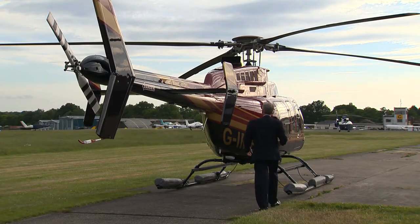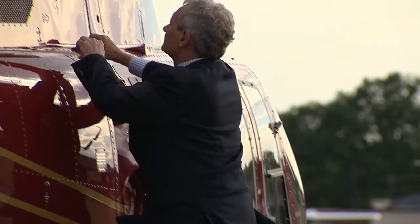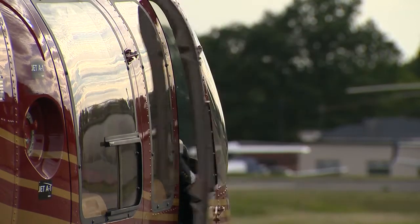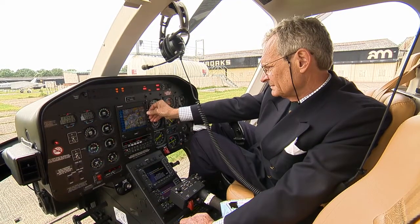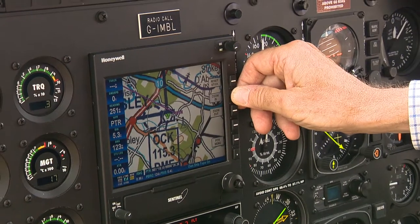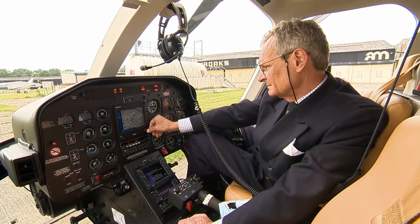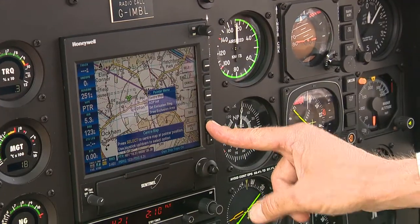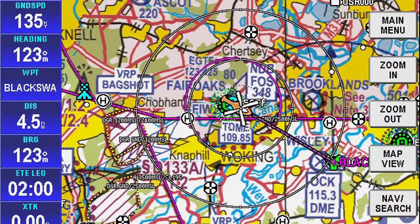In its basic specification, Sentinel adds to the navigational information available from the usual aircraft instruments, making it easier to fly accurately and safely. Vectored and raster maps and charts are easily accessed via an intuitive menu, and a clear track line shows the heading.